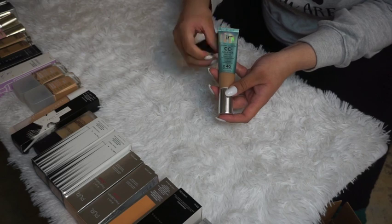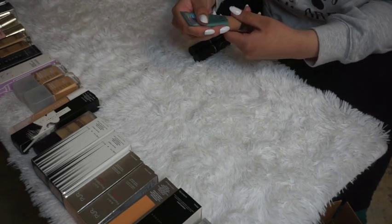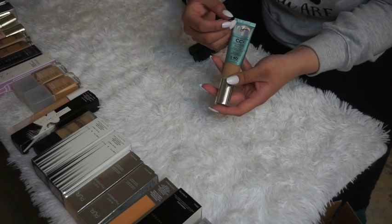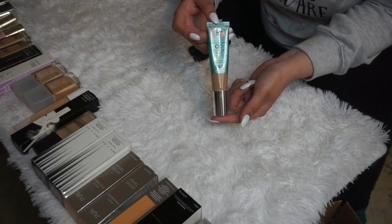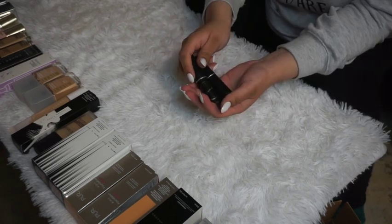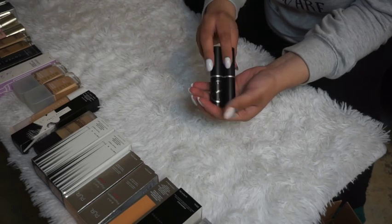The IT Cosmetics Neutral Tan CC Oil-Free Matte Foundation expired in June 2020, so this one will be decluttered. I also have two MAC Studio Fix Foundation Sticks both in NC20 — I tested one once and didn't like it, but I think I just didn't let my primer settle first. I'm keeping both to try again in different ways.